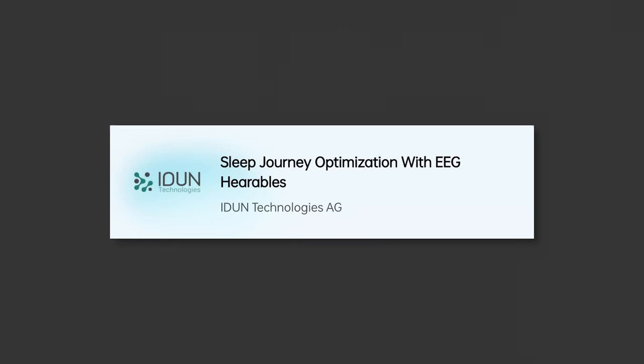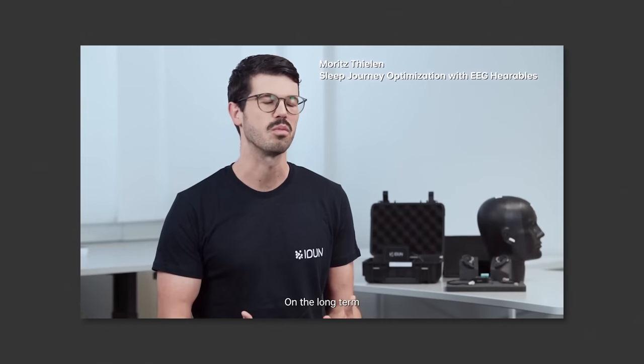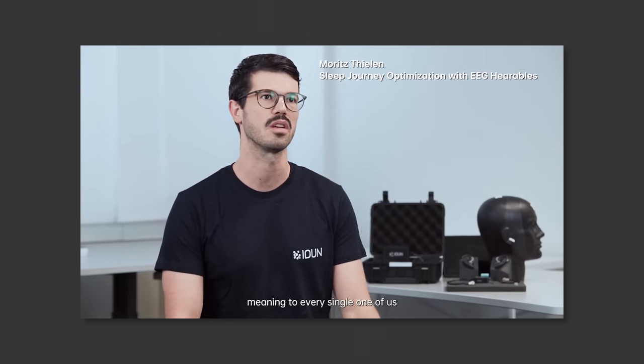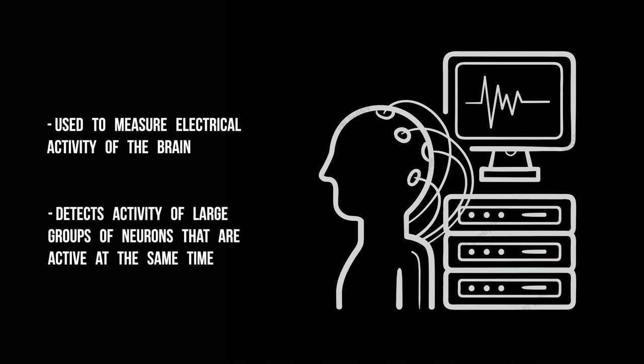There are also proposals about sleep journey optimization by understanding brain waves through EEG hearables, which is another aspect of health that people are more conscious about than ever before. Getting effective sleep using tech products like the Oura Ring, a smartphone app, smartwatch, or wearable band provides useful objective data. EEG technology takes that further by detecting abnormalities in brain waves, which can be attributed to stages of sleep far more accurately than just heart rate and breathing patterns.